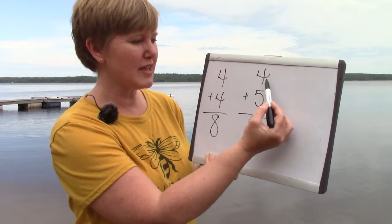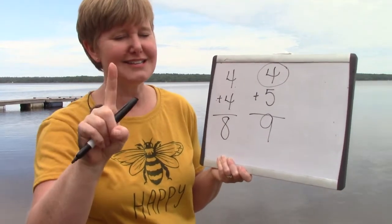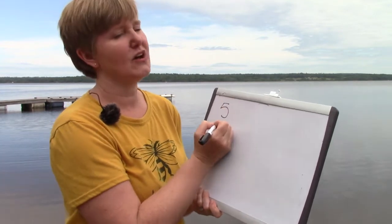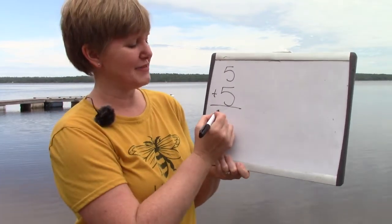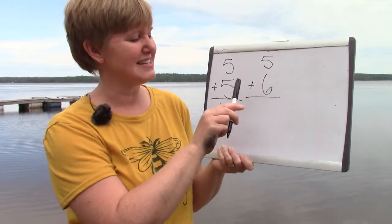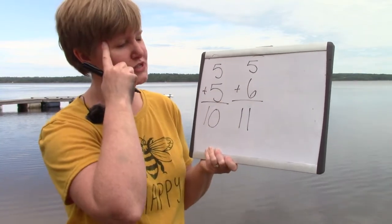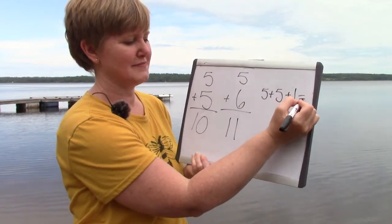To solve this, we could look at our smallest number and double it. Four plus four is eight, and then just add one more to make it nine. If we have — oh, this is the easiest one. This is so easy because you can just use your fingers. Five plus five is ten. But five plus six is not ten; it's going to be one more than ten because six is one more than five. Five plus six is eleven. You could solve this by saying five plus five plus one equals eleven.